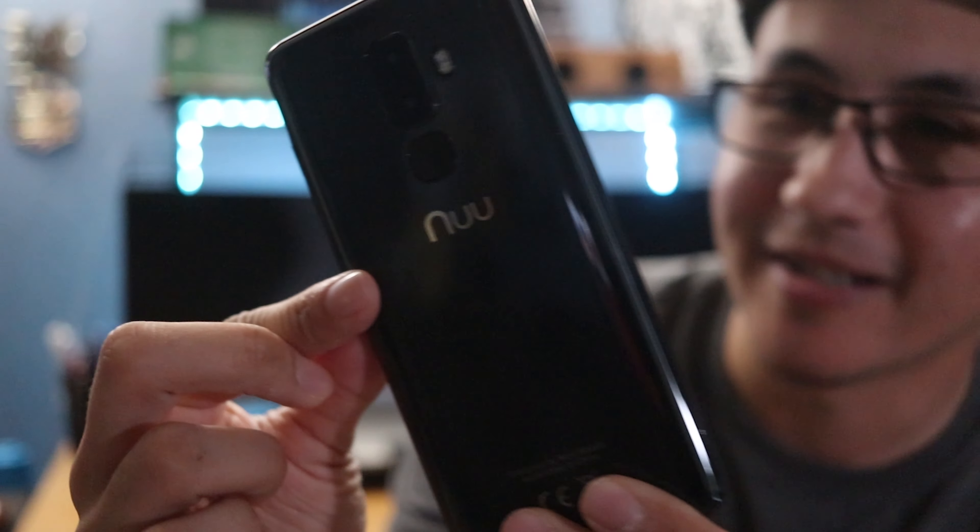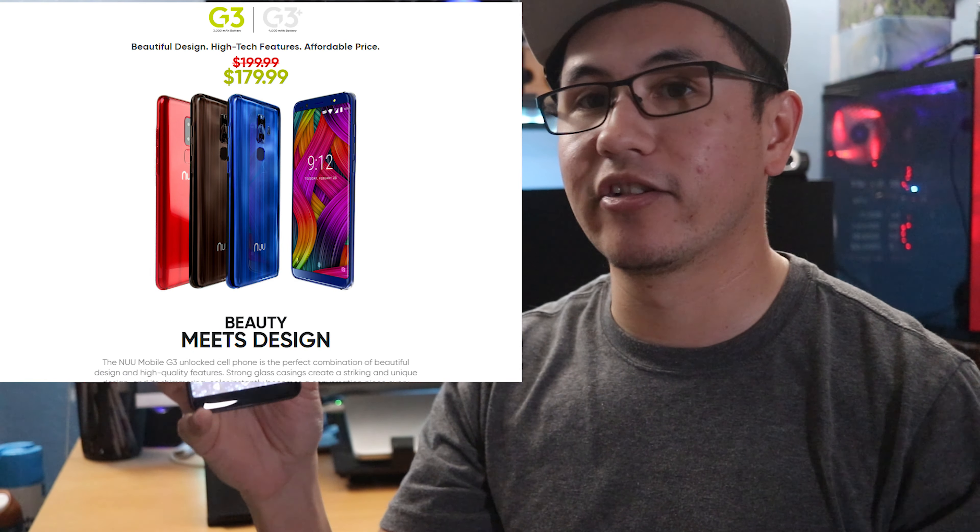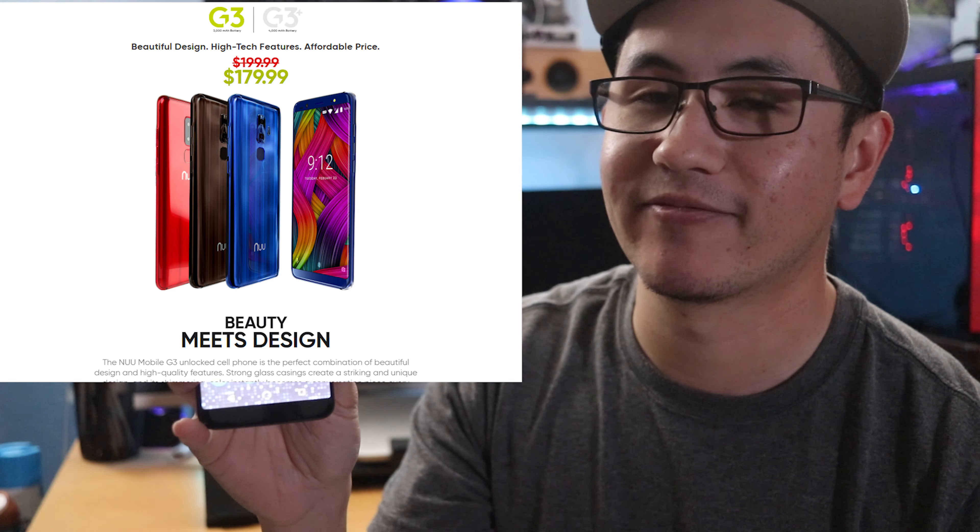This is the branded phone from NUU Mobile. Let me see if I can get that to focus. Definitely a phone people should be looking at, especially if they're in the market for a phone that doesn't cost a lot but has really decent specs. The G3 is currently $179.99, and the G3 Plus dropped from $239 down to $199.